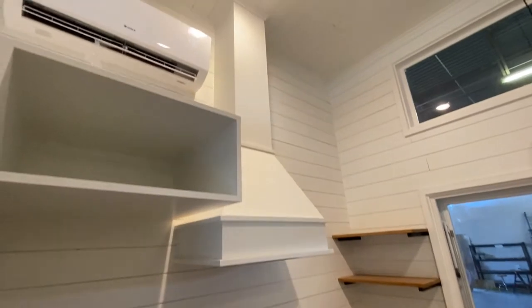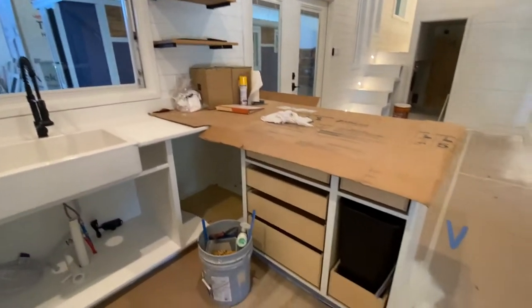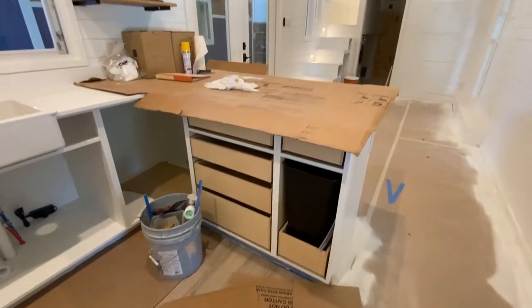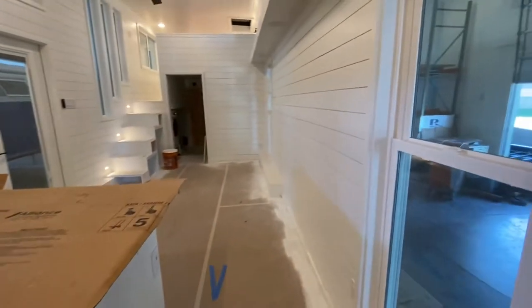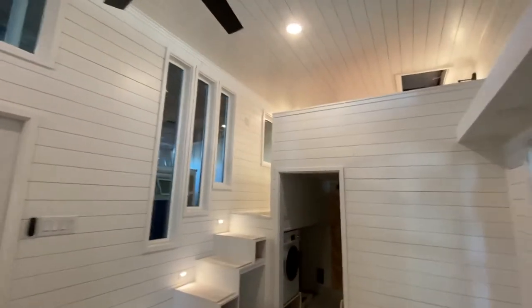Two corner cabinets for those Lazy Susan things. This looks pretty. Plenty of storage space. And I love this window feature.